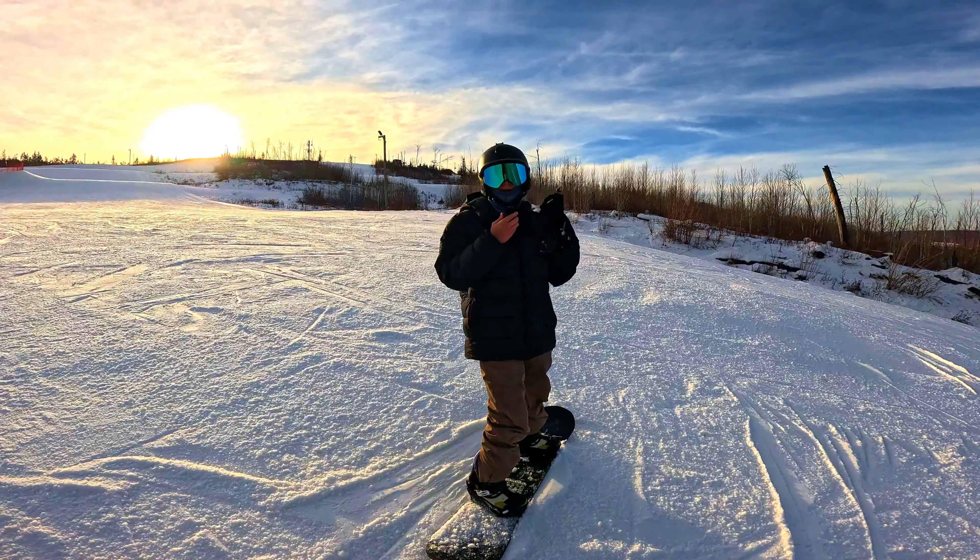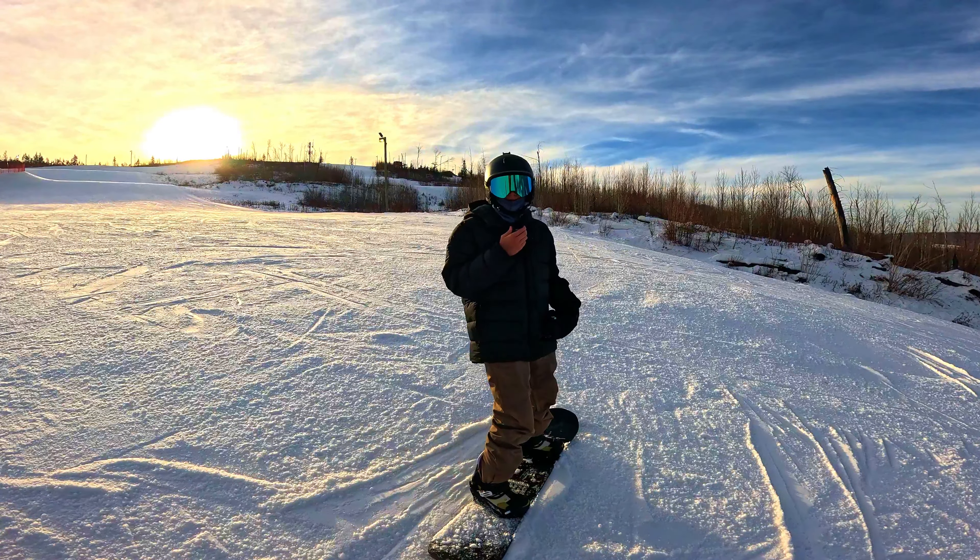These goggles I'm wearing right now are by far the best goggles I've ever owned. These are the Yosis SG73 goggles. I really like them because they look cool — as you can see, they have the magnetic interchangeable lenses.